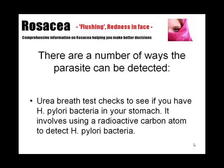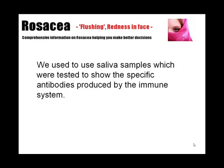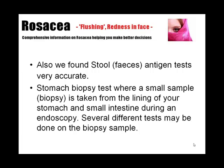There are a number of ways that this parasite can be detected. Firstly, the urea breath test checks to see if you have H. pylori bacteria in your stomach — it involves using a radioactive carbon atom to detect H. pylori bacteria. We also used to use saliva samples, which were tested to show specific antibodies produced by the immune system. We also found stool antigen tests very accurate. And there are stomach biopsy tests, where a small sample is taken from the lining of your stomach and small intestine during an endoscopy.